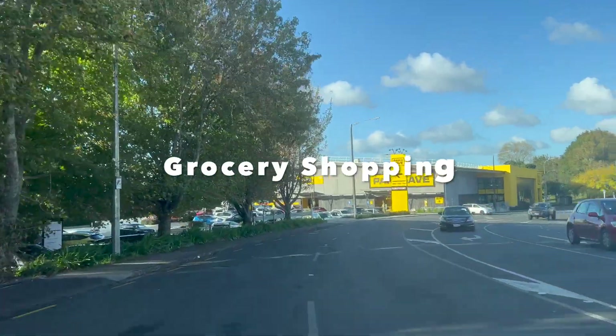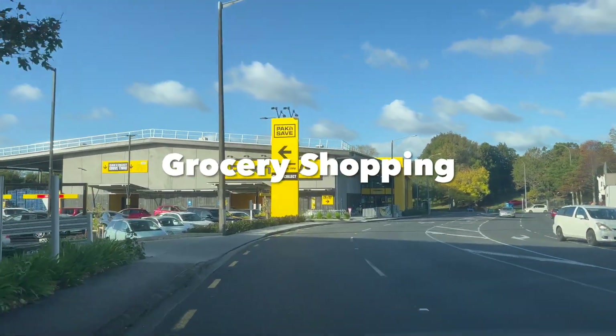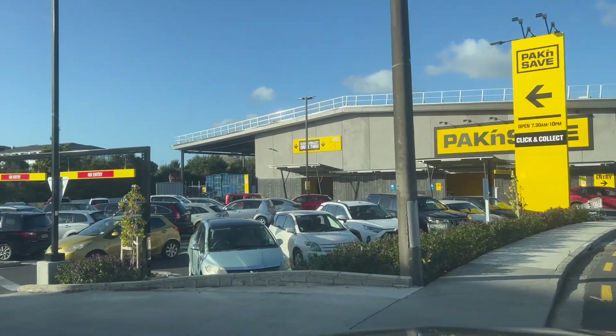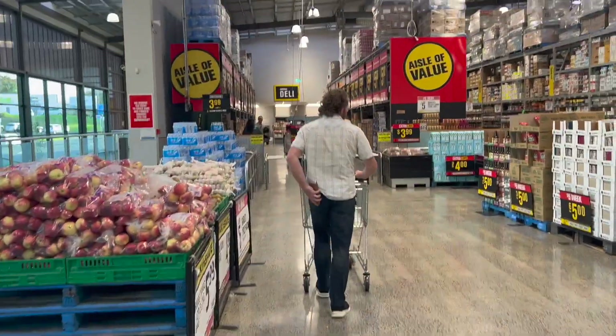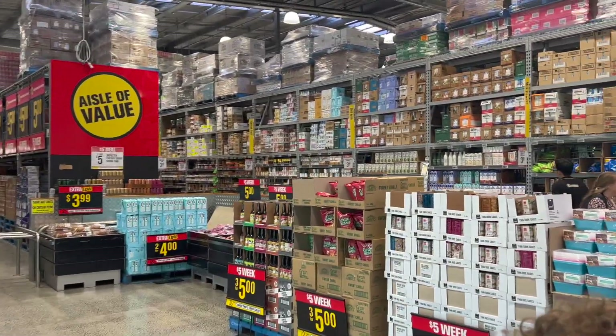Hi guys, today's video is a fortnightly grocery haul. In New Zealand there are three main grocery stores: Countdown, New World, and Pack and Save. We always go to Pack and Save because their policy is that they have the lowest food prices.